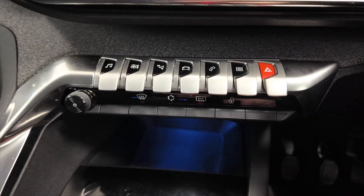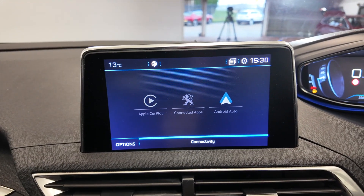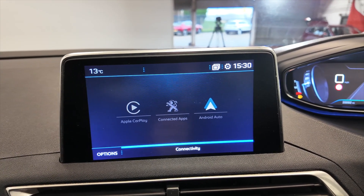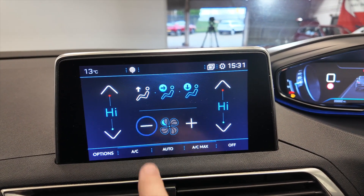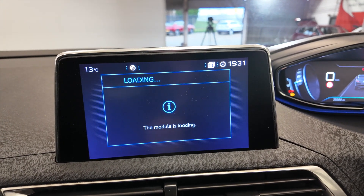Moving up, we've got the controls for your digital display — really nice digital display with Apple CarPlay, Android Auto, and connected apps so you can scroll for more apps through the App Store. DAB radio, and climate controls that are all touch screen — very, very nice and easy to use.